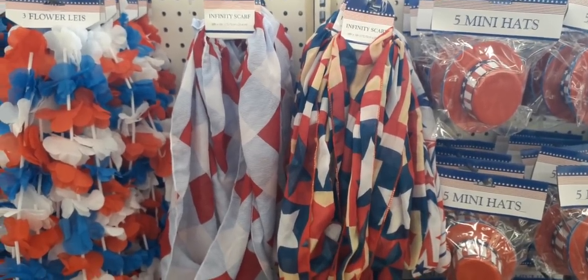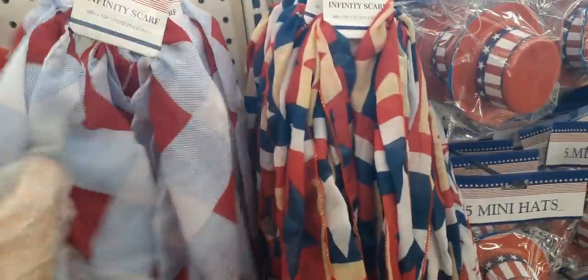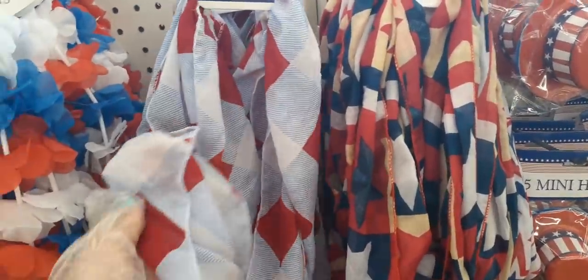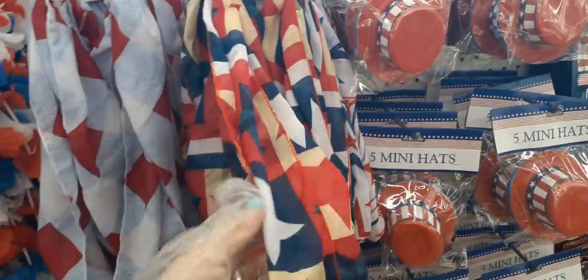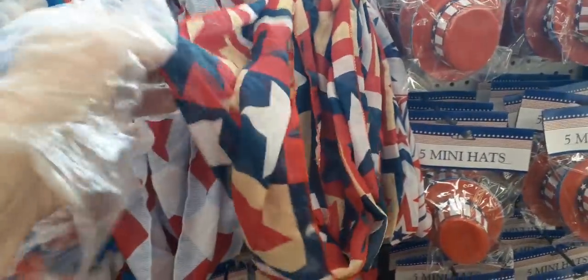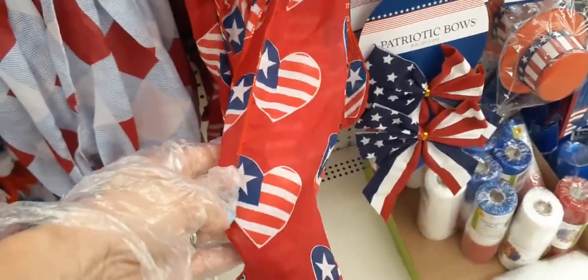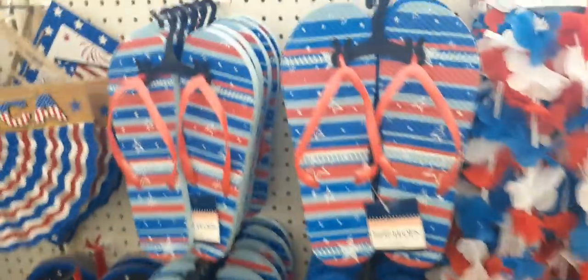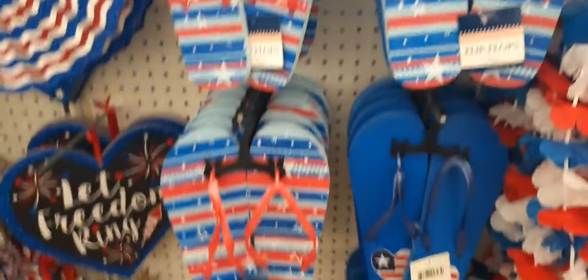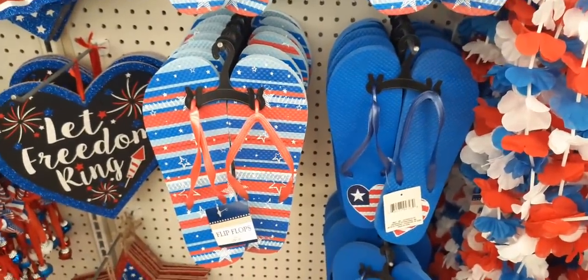Look at these really cute little scarves for the Fourth of July — you have a kind of plaid look, multi-color with stars in red, white, and blue. Down here, I think this one's my favorite with the hearts and the American flag — that's cute. And here's the other pair of chanclas; I hauled the cute heart ones and I think I made the right choice.